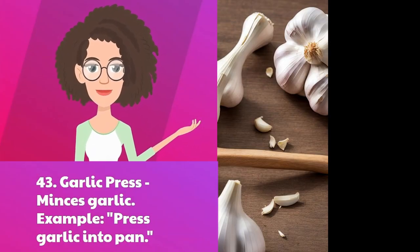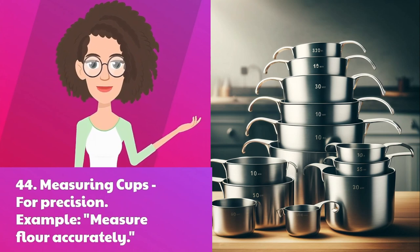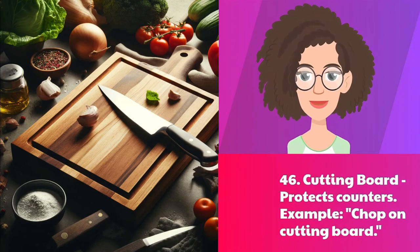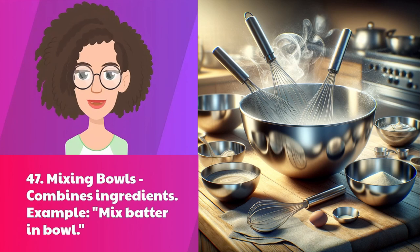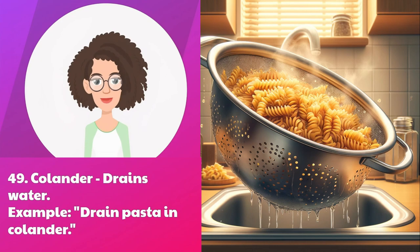Forty-three: garlic press — minces garlic. Example: press garlic into pan. Forty-four: measuring cups — for precision. Example: measure flour accurately. Forty-five: measuring spoons — small measures. Example: teaspoon of salt. Forty-six: cutting board — protects counters. Example: chop on cutting board. Forty-seven: mixing bowls — combines ingredients. Example: mix batter in bowl. Forty-eight: can opener — opens cans. Example: open tomato cans easily. Forty-nine: colander — drains water. Example: drain pasta in colander.